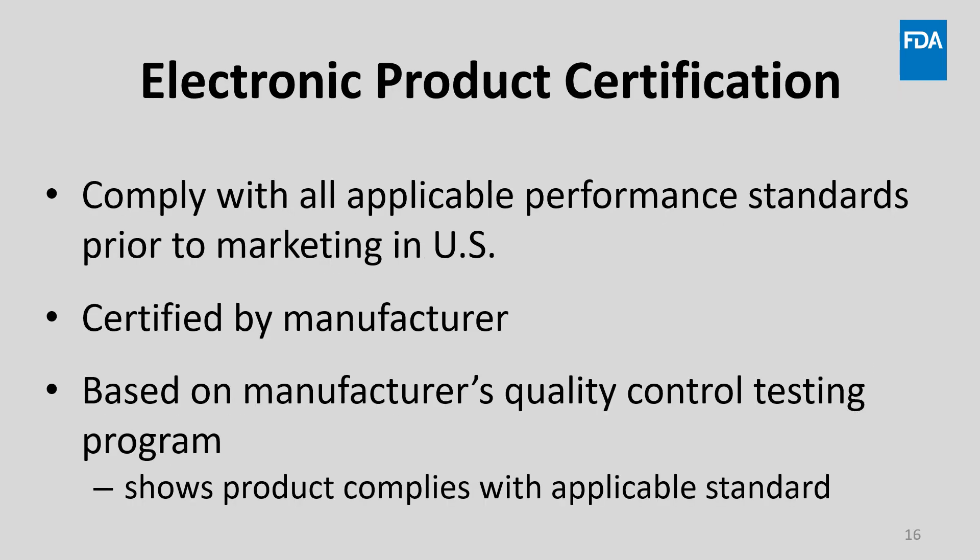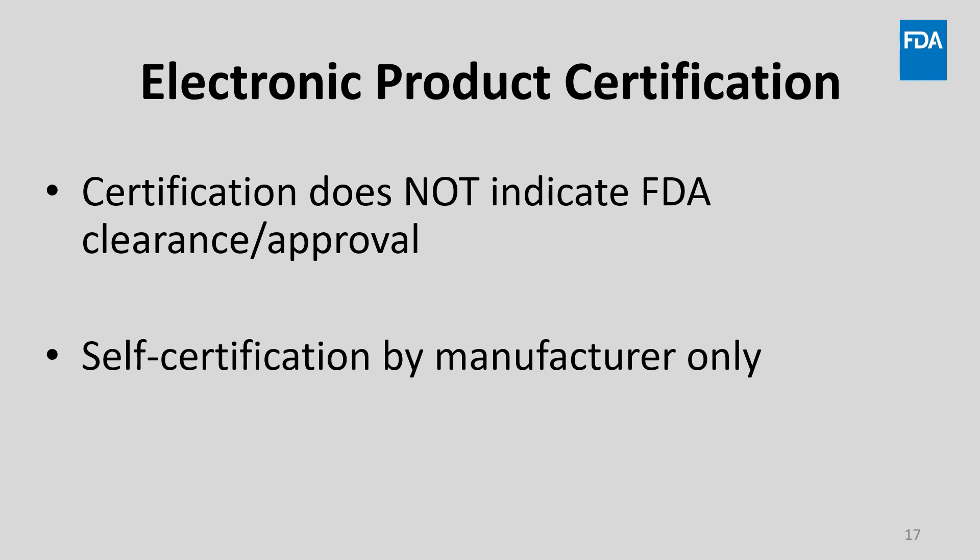Electronic products must comply with all applicable performance standards before the product leaves the place of manufacturer for sale in the U.S. Manufacturers must certify their electronic products, which means that manufacturers assure that their products comply with the applicable FDA standard. A manufacturer must have an in-house quality control inspection and testing program which demonstrates that each manufactured product complies with the applicable standard. There is no requirement that a product must be sent to a test lab for a report or certificate. Importantly, certification does not result in or indicate FDA approval — it is a self-certification by the manufacturer.